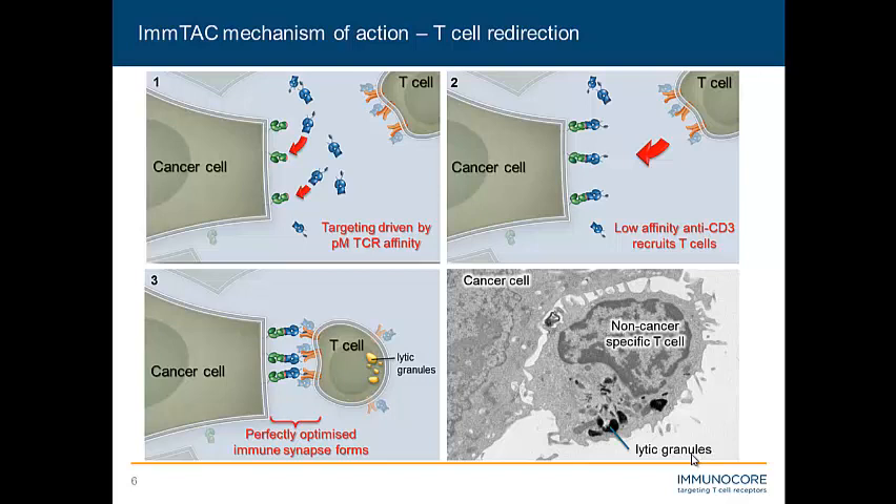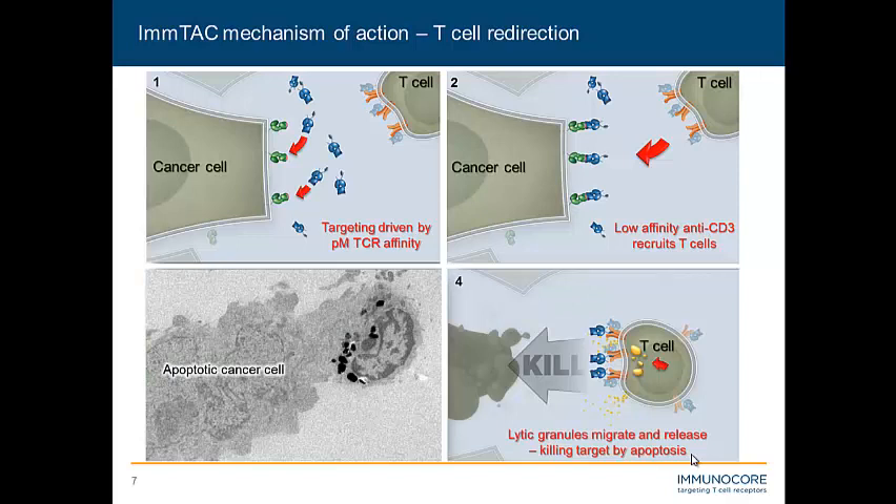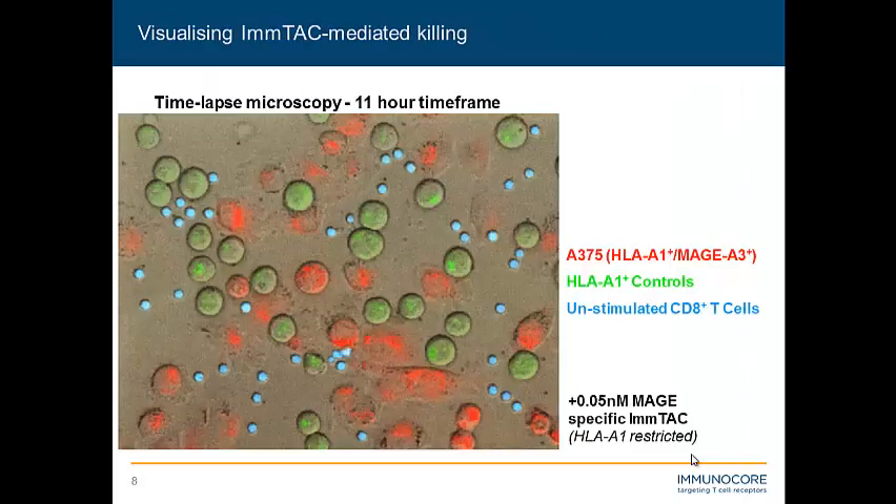Here's a T cell which is not specific for cancer, and here is our cancer cell. You can see the lytic granules at the rear, and you can see the number of engagements that the non-cancer-specific T cell is making with the cancer cell because ImTAC is present in this mix — we believe those are ImTAC-mediated engagements. Once that optimized immune synapse is formed, the T cell can induce apoptosis on its target through lytic granule release, and we can also visualize this very nicely by EM.